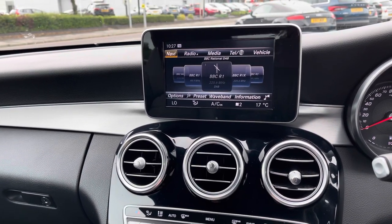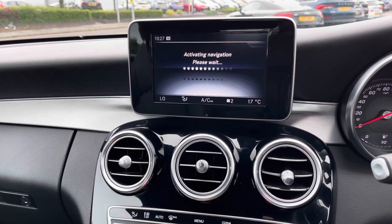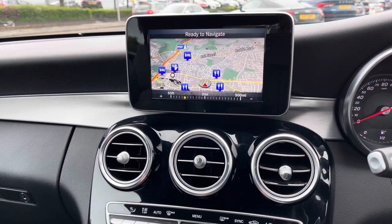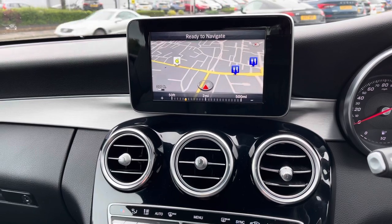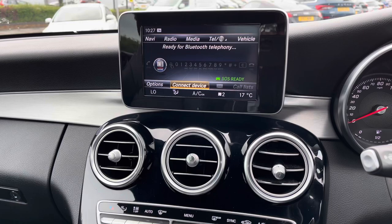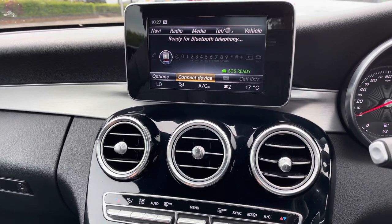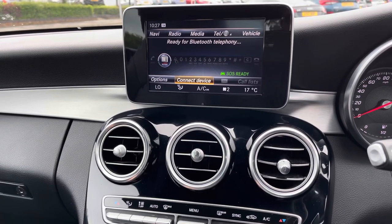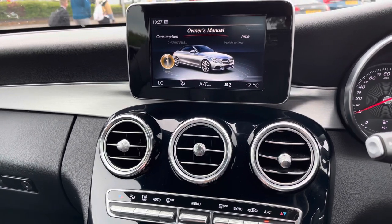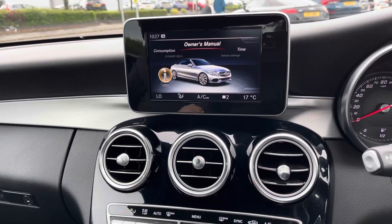You do have navigation and you can see it activating and loading up. You've got restaurants and petrol stations displayed so you can fill up both yourself and the car. There is also Bluetooth so you can safely make hands-free phone calls while on the go and keep up to date with whoever you need to. You have settings here you can scroll through such as your owner's manual, and you can change the time and date.